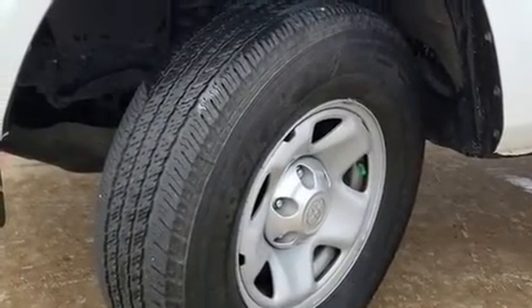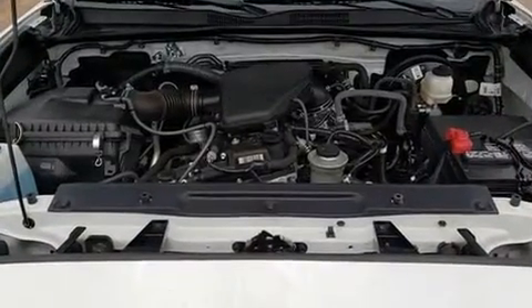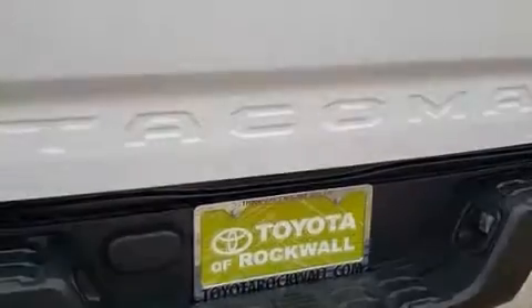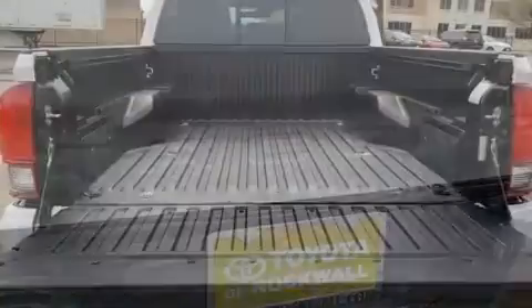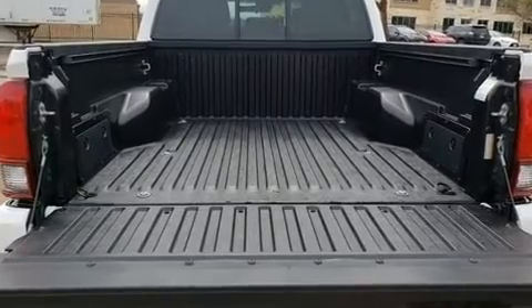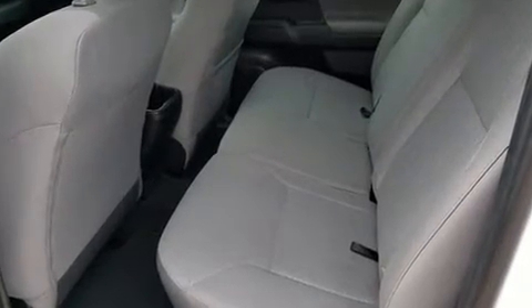Features include a tachometer, skid plates, and much more. Enjoy your favorite music via the stereo system, which includes a CD player with MP3 capability, steering wheel mounted audio controls, and six speakers enhancing the audio experience throughout the interior.